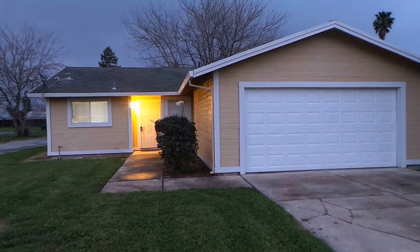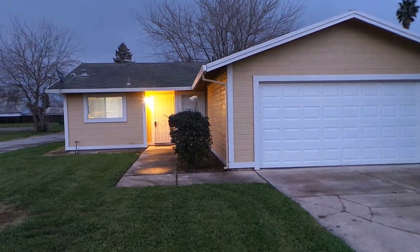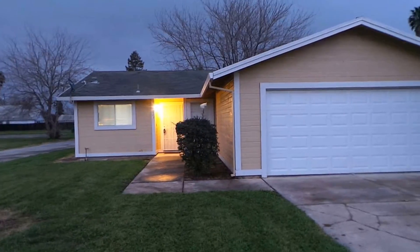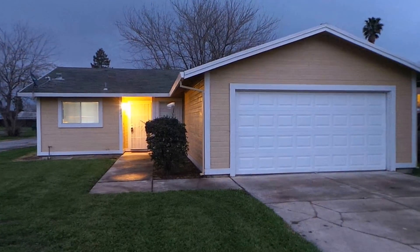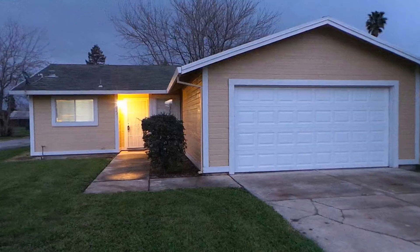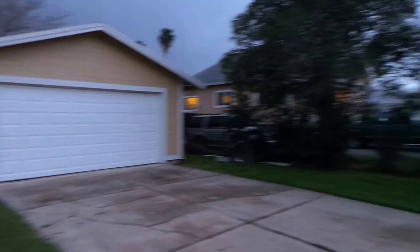This is Stuart Guthrie with Real Property Management SAC Metro out here at a property — a brand new listing at 7023 Woodbine Avenue in South Sacramento. It's a 95823 zip code. This is a three bedroom, two-bath rancher with a two-car garage, single family home.